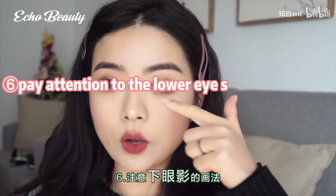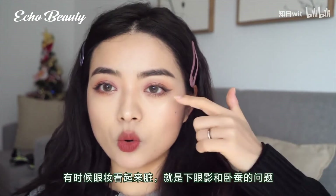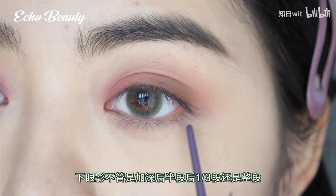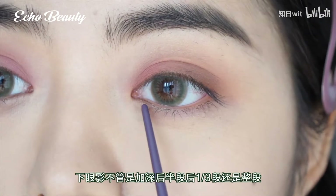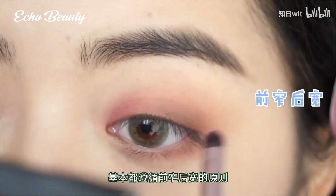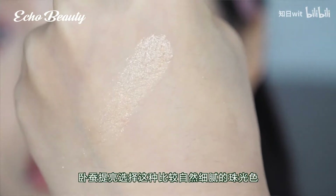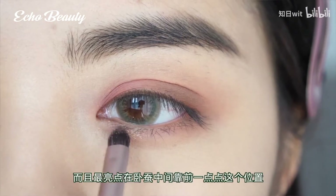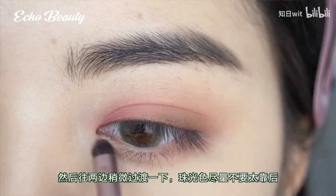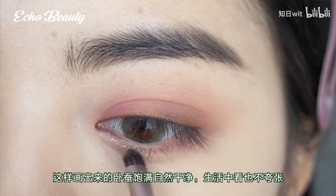The sixth point is to pay attention to the lower eye. Sometimes eye makeup doesn't look clean enough because of problems with lower eyeshadow and the silkworm. Whether deepening the second half, the last one-third, or the whole section, basically follow the principle of narrow front and wide back. Choose a natural, delicate pearlescent color to brighten the silkworm. The brightest spot should be in the middle of the lying silkworm, slightly forward, then transition to the sides.